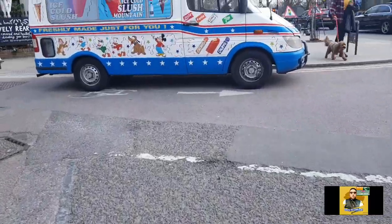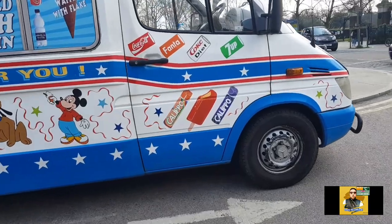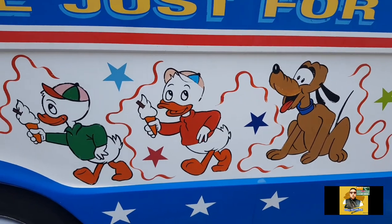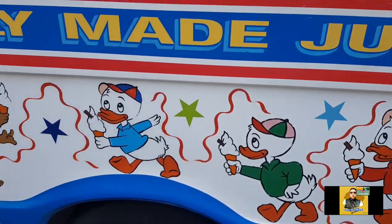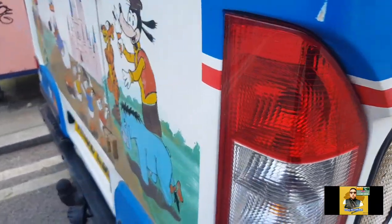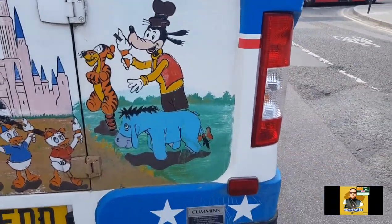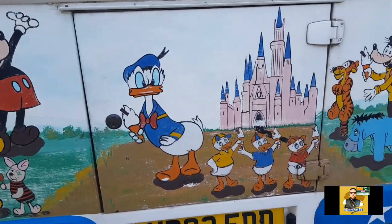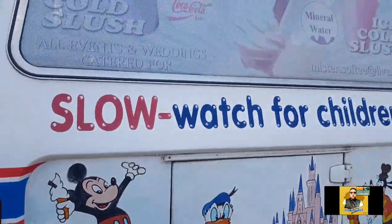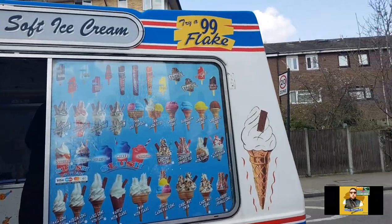Have a look — Mr. Ed Soft Ice Cream. He sells Calippo, strawberry split, Mickey, Pluto, Duck Tales. Look at the graphics on that — it's Goofy, Tigger, Eeyore, Duck, Winnie the Pooh, Piglet. Wow, what a selection of ice cream!